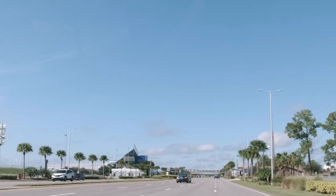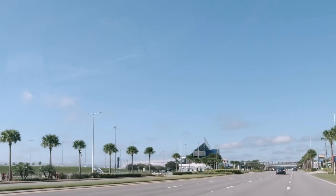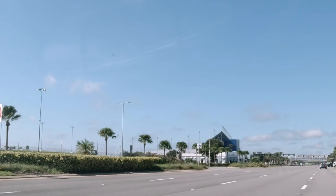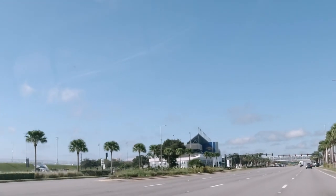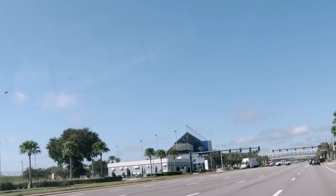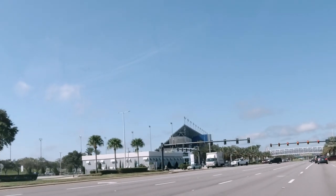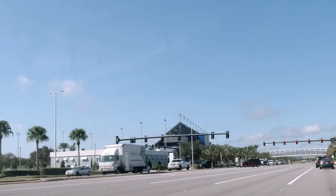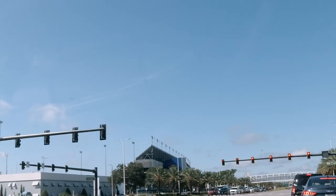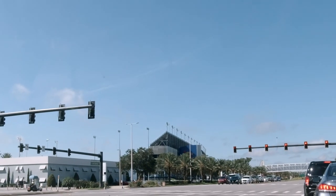So here we are — we're all the way back around. We're back out here on International Speedway Boulevard, pretty much where we started from. So our next stop is the Verizon store. I hope you guys enjoyed our little trip around the speedway. If you did, give us a thumbs up, hit the subscribe button. We do all kinds of different videos — anything we can come up with. That's why we call it production. See you guys next time. Thanks for watching.